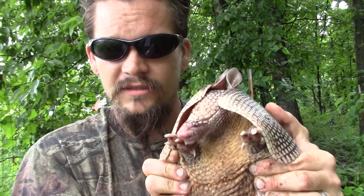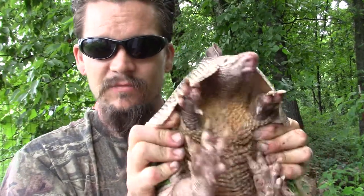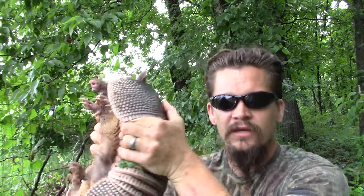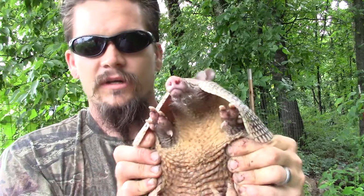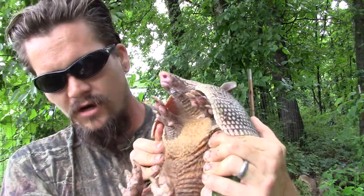Papa Pepper here with another one of the Wild Man's Wild Friends. This happens to be an armadillo, specifically a nine-banded armadillo. They've got this tough leathery shell. In Spanish, armadillo means 'little armored one,' and to be sure, they are a little armored one.